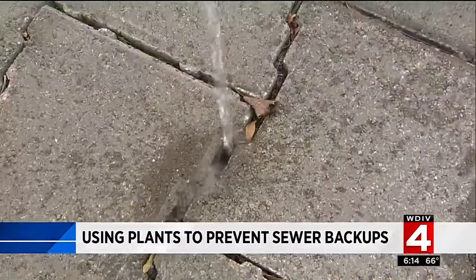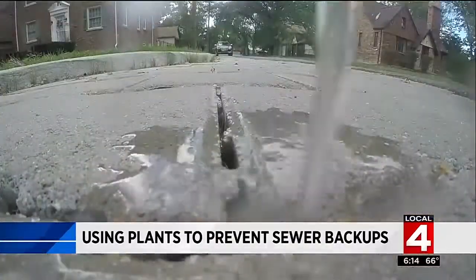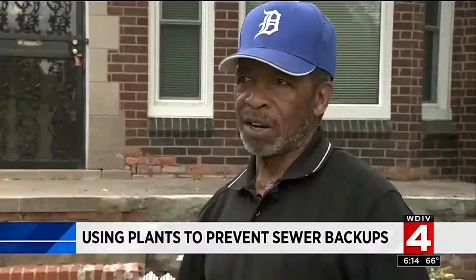It doesn't pond — the water goes straight down through the surface, taking pressure off the sewer system. And Fred Finley says it's keeping his basement dry. He says, 'I love what it did.'